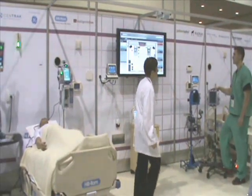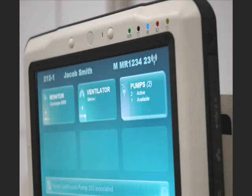Looking at my display, I see an available pump down the hall. As before, we will need to associate this pump with the patient and set up the infusion.